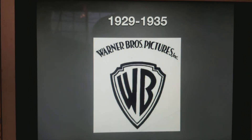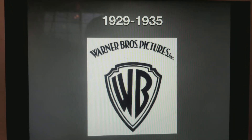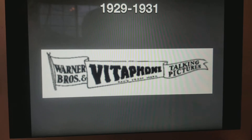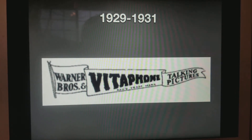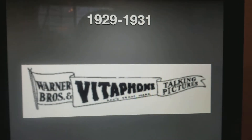1929 to 1935, we have the WB Shield. And on top of that, it says Warner Bros. Pictures Incorporated. 1929 to 1931, we have this flag logo, which says Warner Bros. and Vitaphone Talking Pictures.